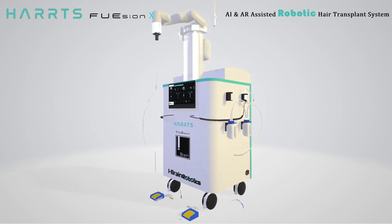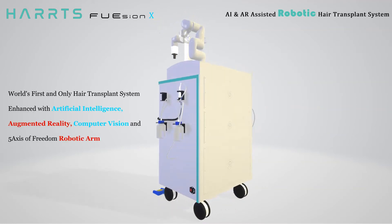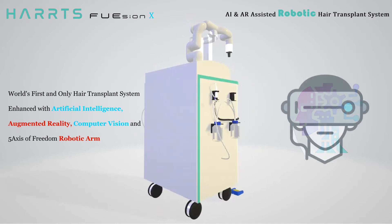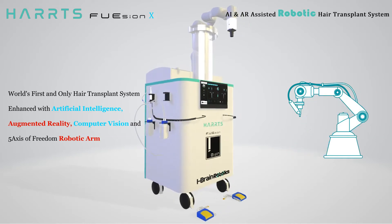HartsFusion X — AI and AR Assisted Robotic Hair Transplant System. World's first and only hair transplant system enhanced with artificial intelligence, augmented reality, computer vision, and a five-axis of freedom robotic arm.